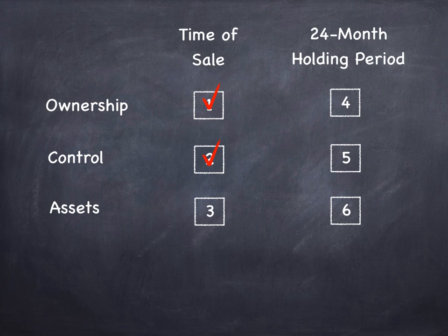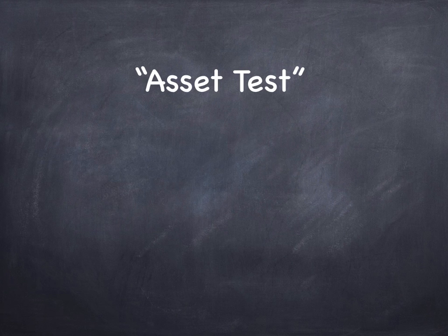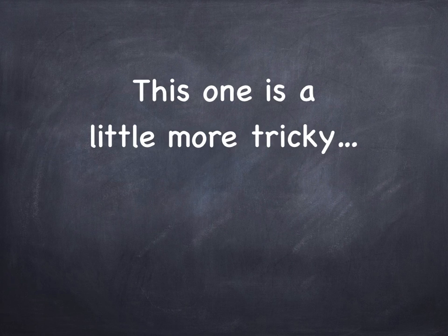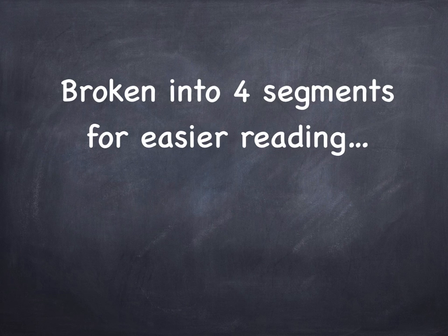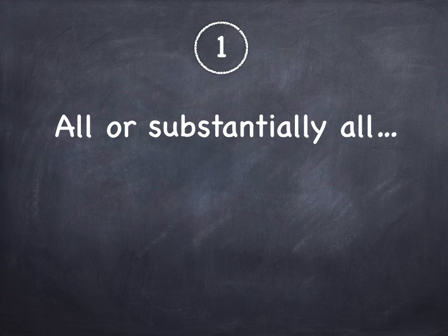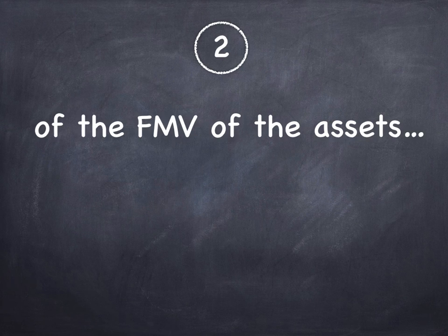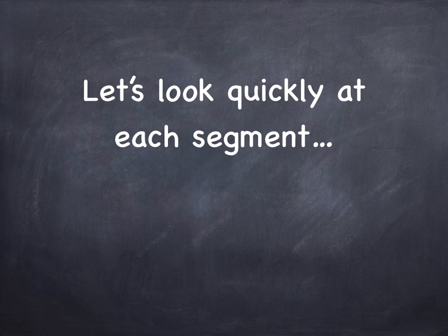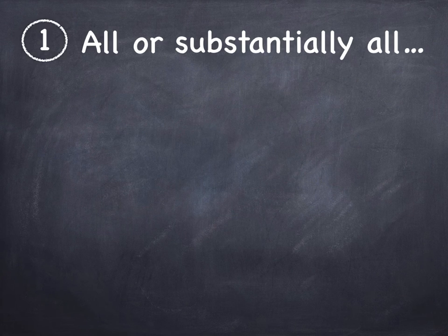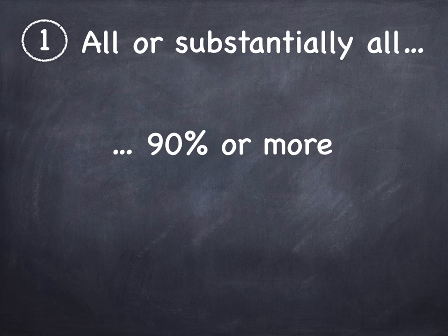What about the third checkbox — the asset test at the time of sale? This one is a little more tricky. Let's look at the basic rule, broken into four segments. All or substantially all of the fair market value of the assets must be used principally in an active business carried on primarily in Canada. 'All or substantially all' — to CRA that means 90% or more. The rule doesn't literally say 90%, it says 'all or substantially all,' but 90% is how that rule is interpreted. CRA tends to challenge it if it's less than 90%.